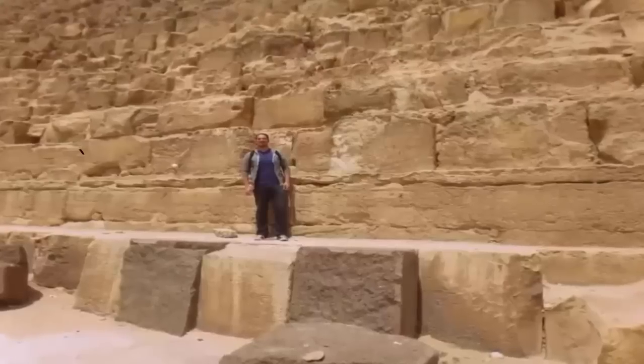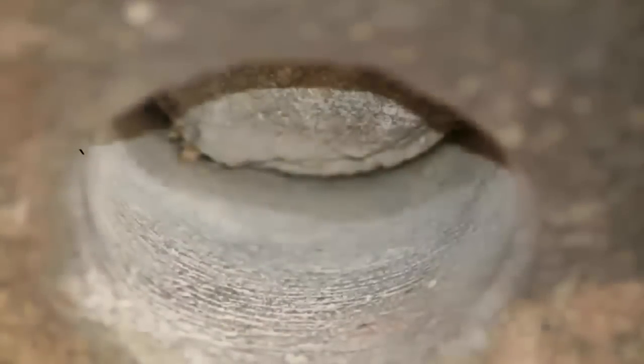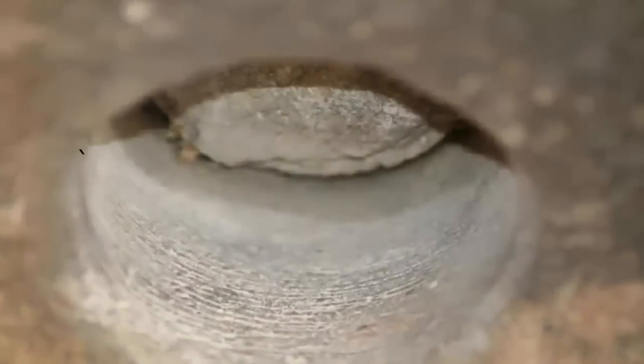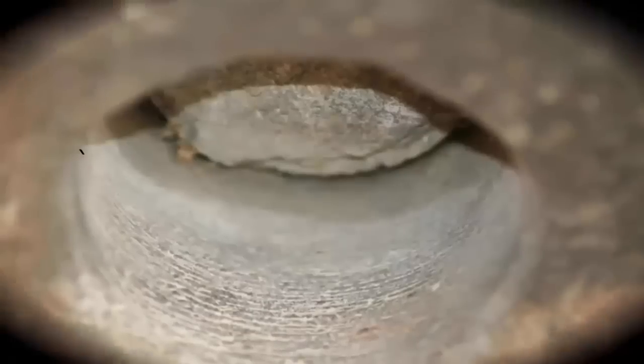Giza is an astonishing place, and the one we feel most likely to expose academia once and for all. It is a plateau we find highly compelling.